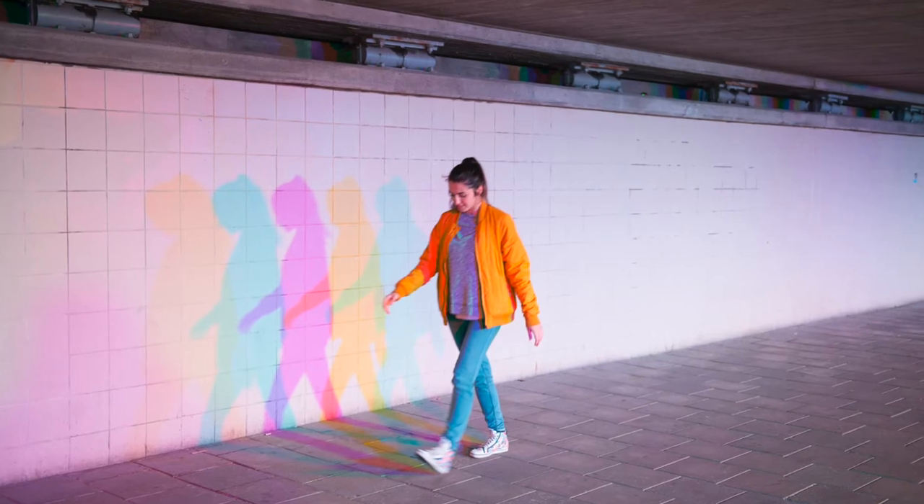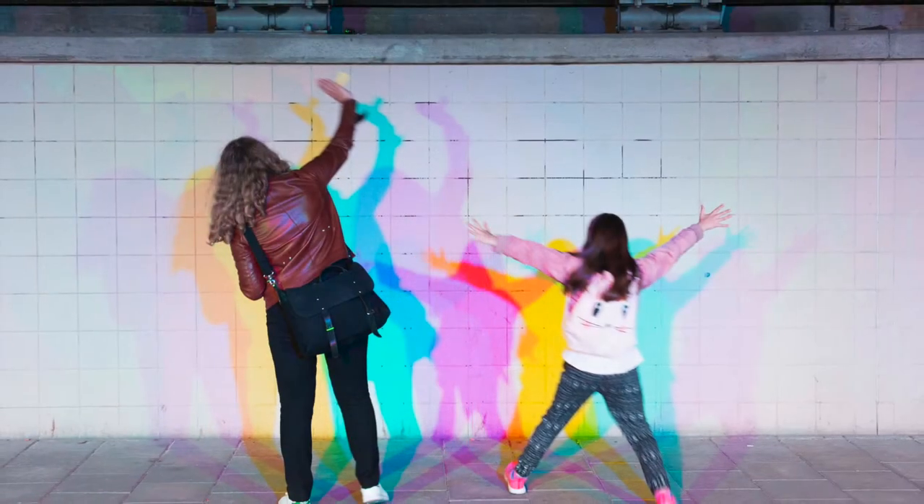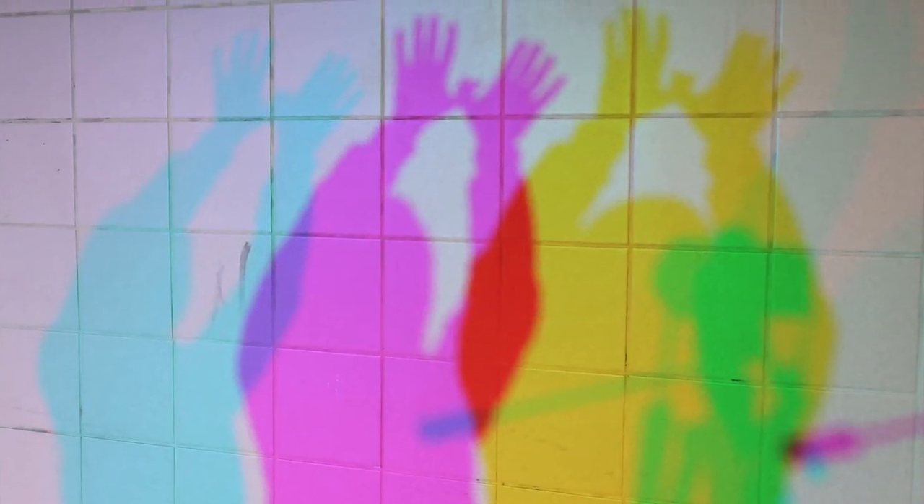The municipality of Eskilstuna, Sweden requested a lighting solution to turn a dark pedestrian tunnel into a more inviting place. This simple solution succeeds at making the tunnel brighter, safer, and more fun for people passing through.